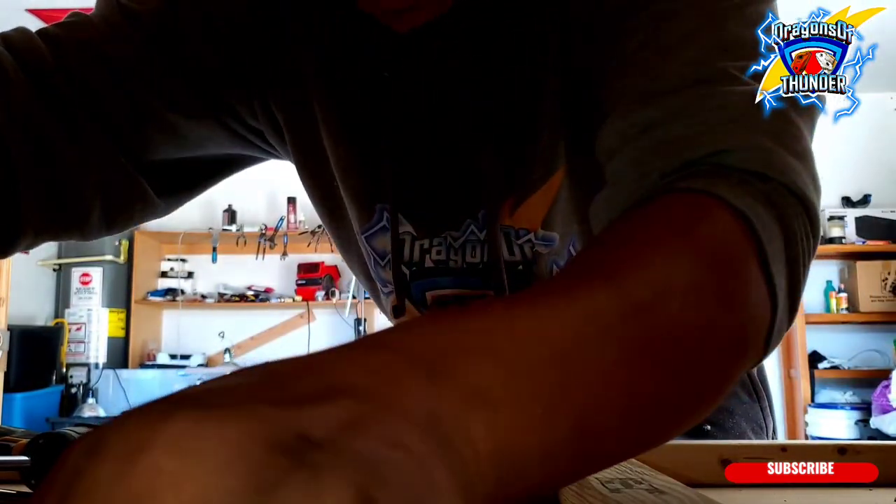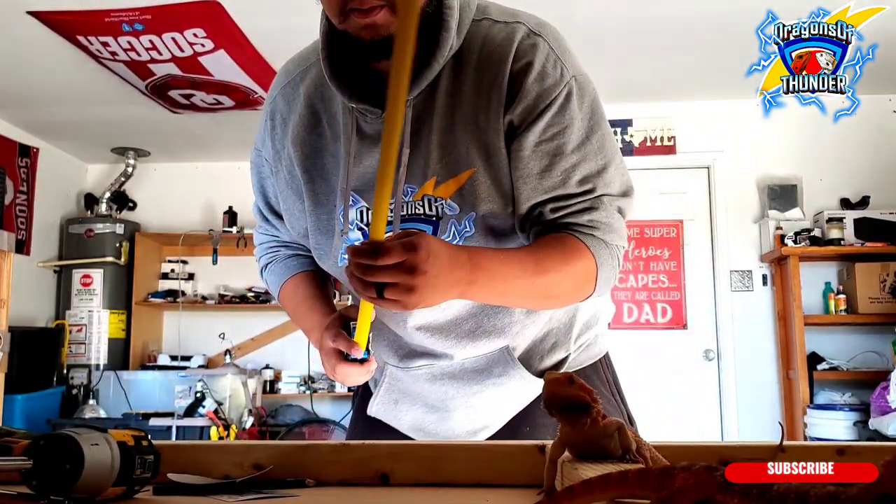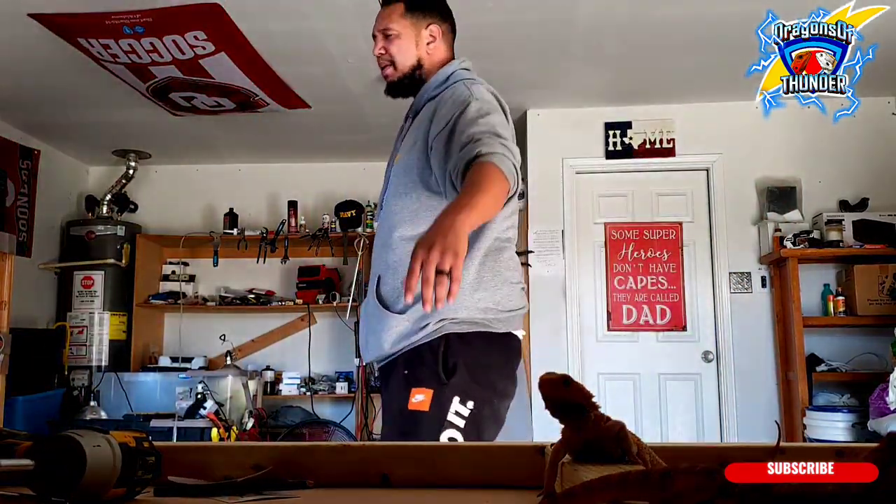We're gonna weigh these boys on camera, let y'all see — versus me just telling y'all what they are. A lot of people tell you what they are but it ain't really what they are.